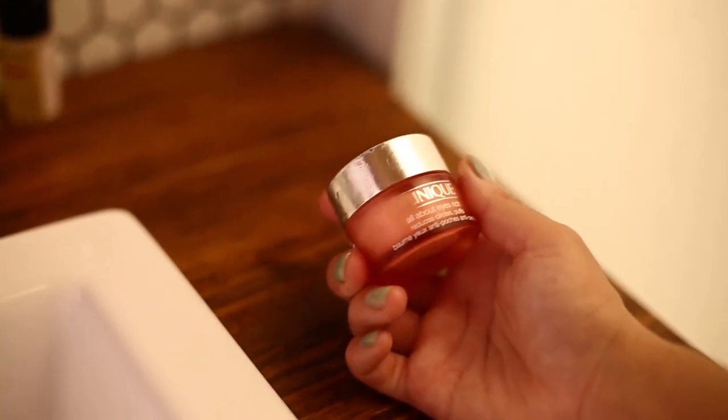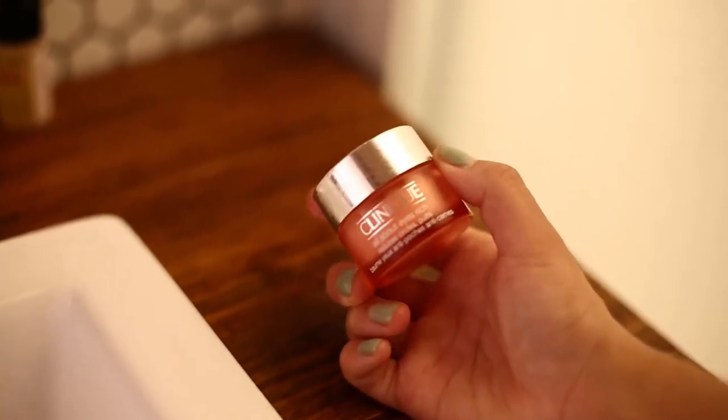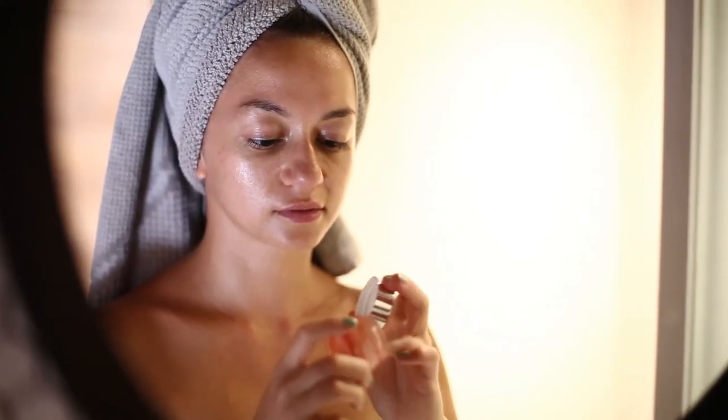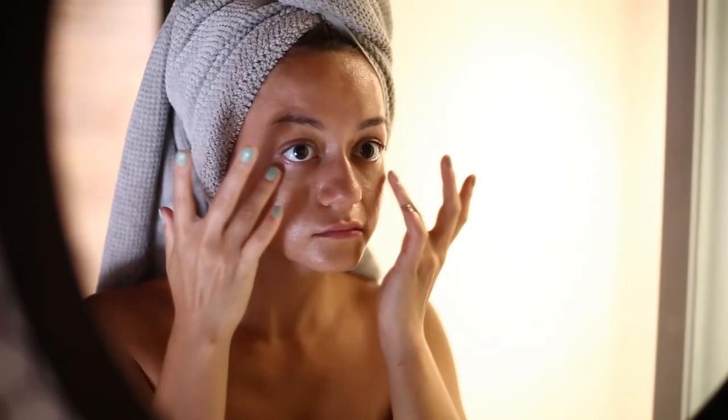Another product I highly recommend are the Clinique eye creams. I use the Clinique All About Eyes Rich eye cream. This is another one of those products which I keep repurchasing. I love how it feels really rich and hydrating.